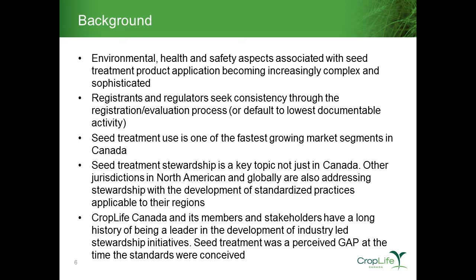What I'll attempt to do over the next 45 minutes or so is provide more context around the accredited seed treatment operation standards. I'll start with background on the development of the standards and the key drivers, then transition into how the standards were developed and walk through protocol examples of how a facility would specifically comply. I'll wrap up with some key questions that commercial seed treatment operations may have, and leave time for Q&A.